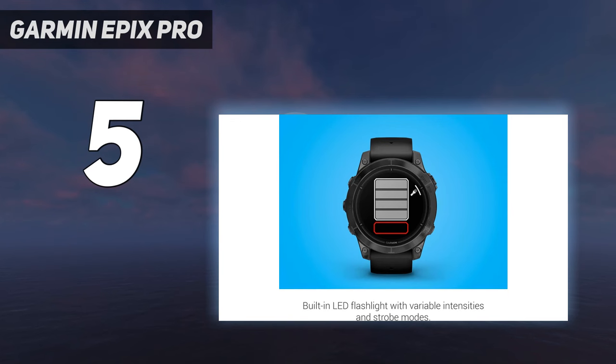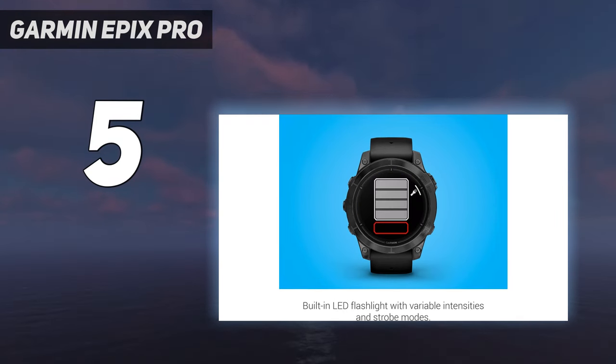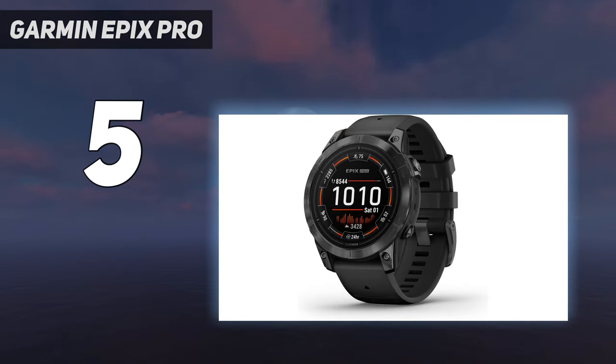Now Garmin has a new and improved version with the Epix Pro series, available in 3 different sizes to suit every wrist: 42mm (1.6-inch), 47mm (1.8-inch), and 51mm (2-inch). It also has Garmin's latest heart rate sensor, with twice as many LEDs as the Epix 2, spread over a wider area for more accurate data.